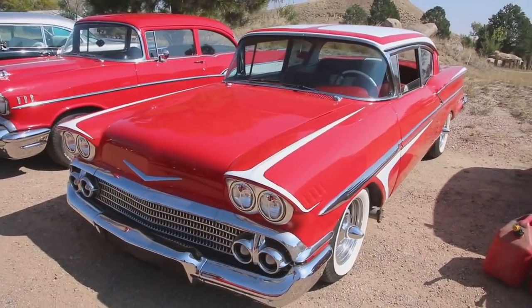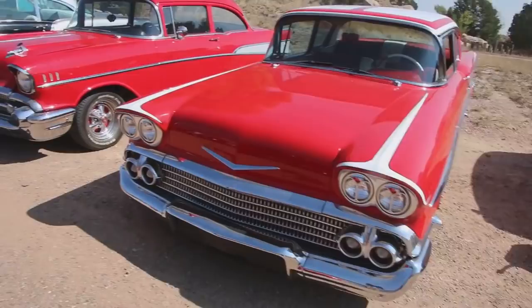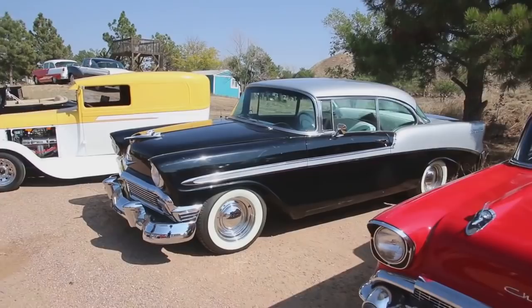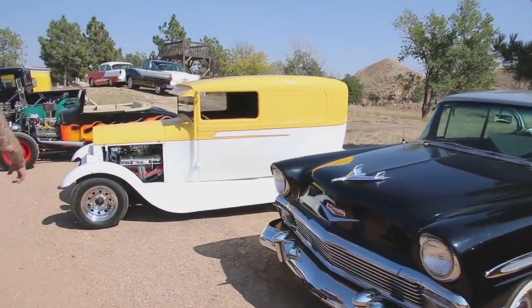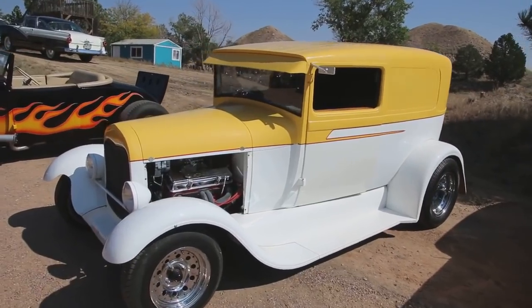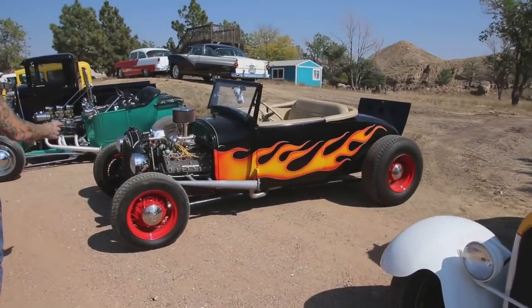That's the first year the automotive industry put four headlights in the vehicles. This is my '57. This is my '56 Chevy. This is a 1928 panel with a chop top, Chevy-powered.